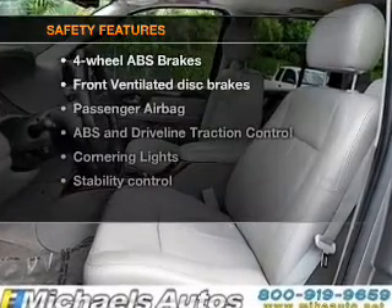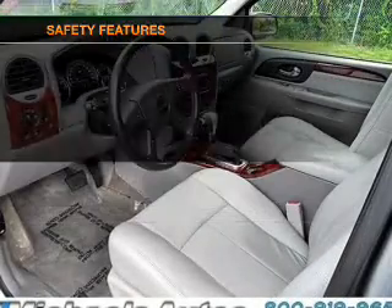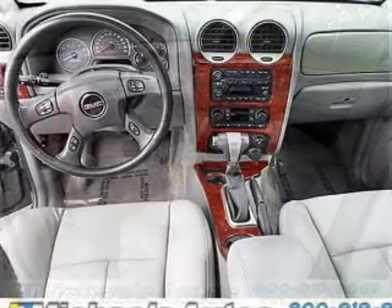If safety is a high priority, rest assured knowing that these top safety components are included: front ventilated disc brakes, a passenger airbag, and stability control.